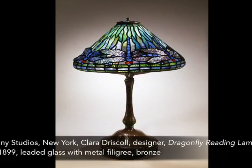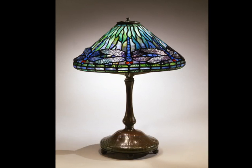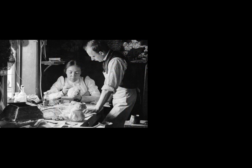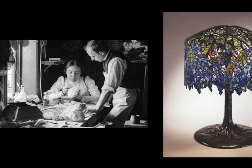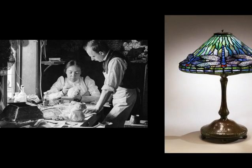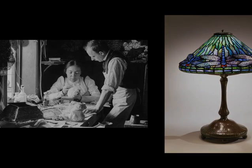An example of this popular configuration can be seen nearby in the dragonfly reading lamp, which has a cone-shaped shade and a brilliant turquoise background. This lamp was designed by Clara Driscoll, also the designer of the wisteria lamp, and she won an award at the Paris Exposition in 1900, a World's Fair, for this inventive design.